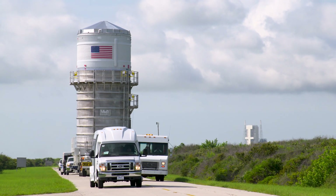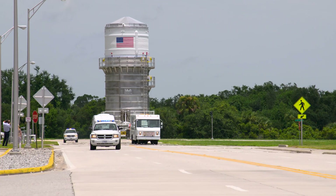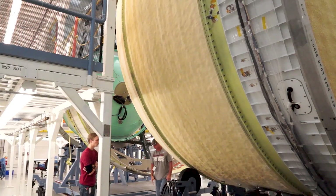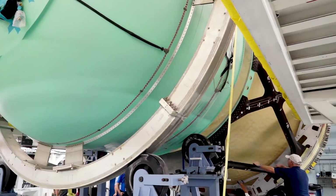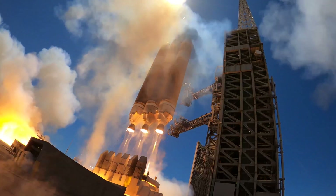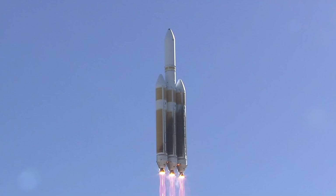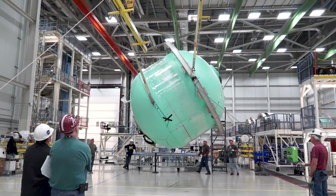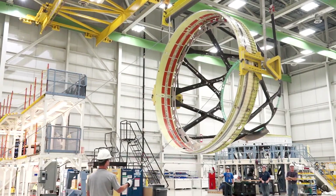For Artemis I, the ICPS will power the Orion crew capsule out of Earth orbit towards the Moon for its 25-day uncrewed test flight. Built by ULA in collaboration with Boeing in Decatur, Alabama, the ICPS is a modified version of our 5-meter diameter Delta Cryogenic Second Stage. Compared to the Delta IV Second Stage, the ICPS features a stretched liquid hydrogen tank in addition to electrical and mechanical interfaces customized for SLS and the Orion spacecraft.